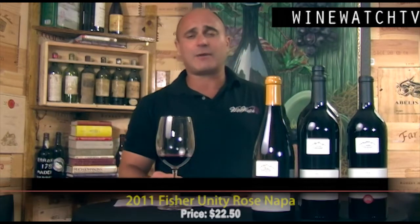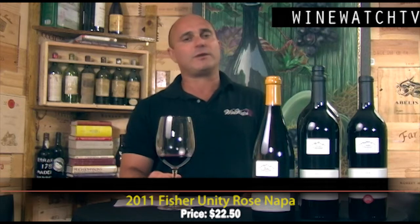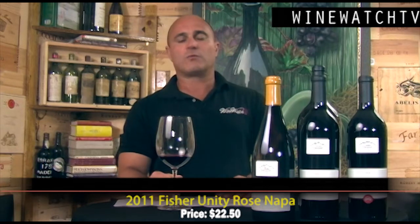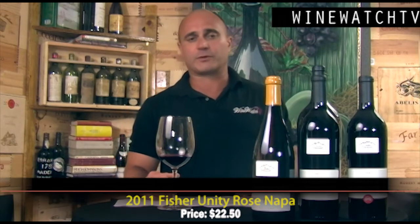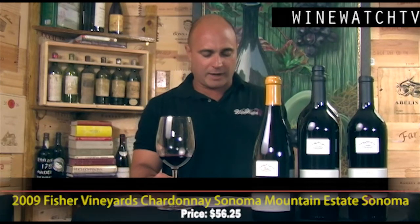We started out with the rosé last night, which a lot of people were surprised wasn't sweet. When you get a rosé from a great producer like Fisher, they're not going to be producing some light sweet wine like a White Zinfandel. This is a really nice dry rosé, and for 20 bucks people really enjoyed it — I'd say it was the surprise of the night for many who were expecting sweet wines.